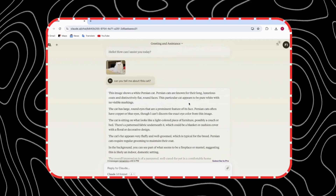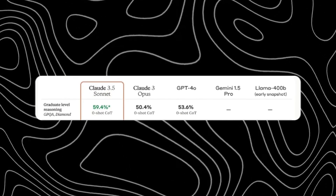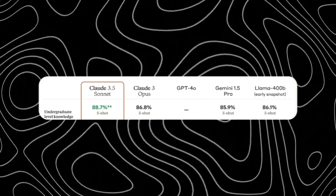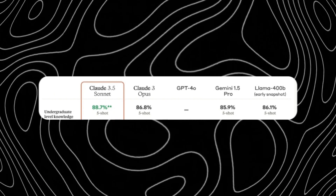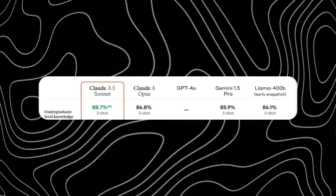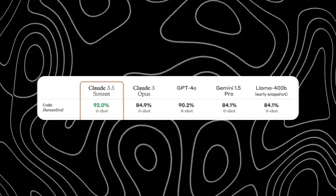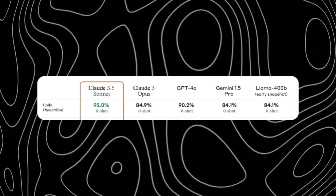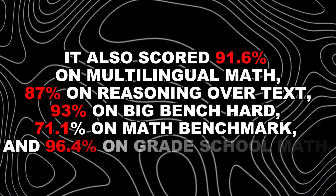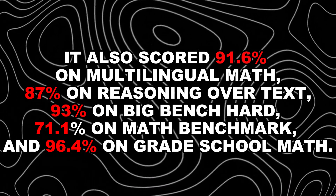Let me show you some of the numbers, because they are insane. Claude 3.5 Sonnet scored 83.8% on GPQA, a 5.9% improvement over GPT-4o and a 0.1% improvement over Claude 3 Opus. It scored 88.7% on MMLU, a 4.1% improvement over Gemini 1.5 Pro and a 1.4% improvement over Claude 3 Opus. It scored 92% on coding, a staggering 71% improvement over GPT-4o and a 54% improvement over Claude 3 Opus. It also scored 91.6% on multilingual math, 87% on reasoning over text, 93% on Big Bench Hard, 71.1% on math benchmark, and 96.4% on grade school math.